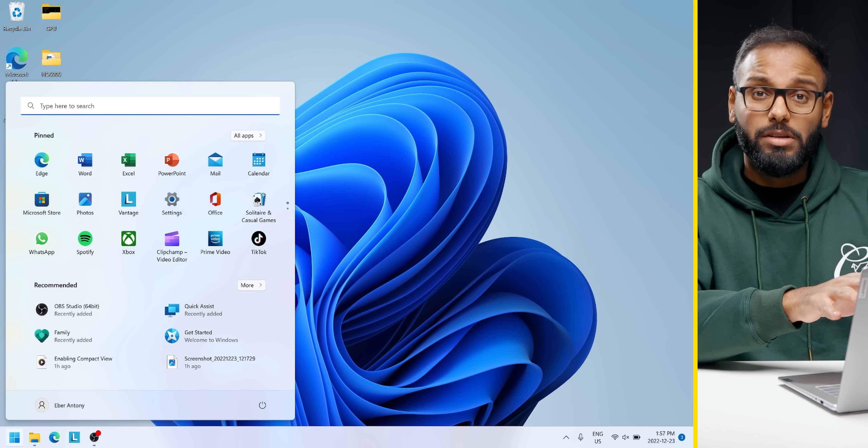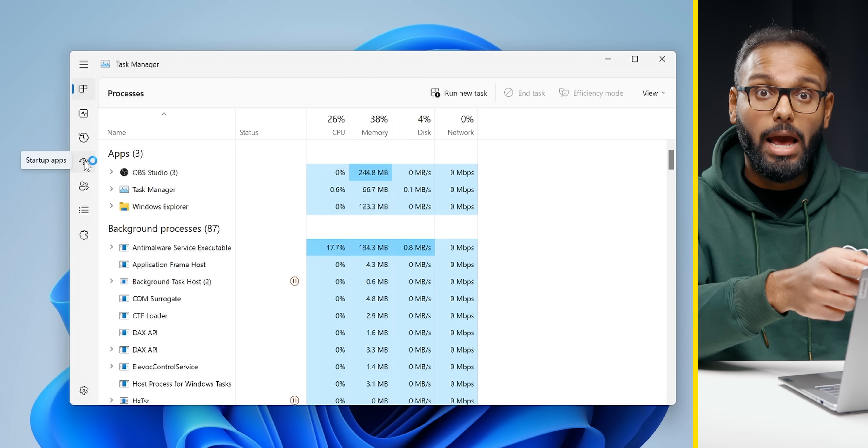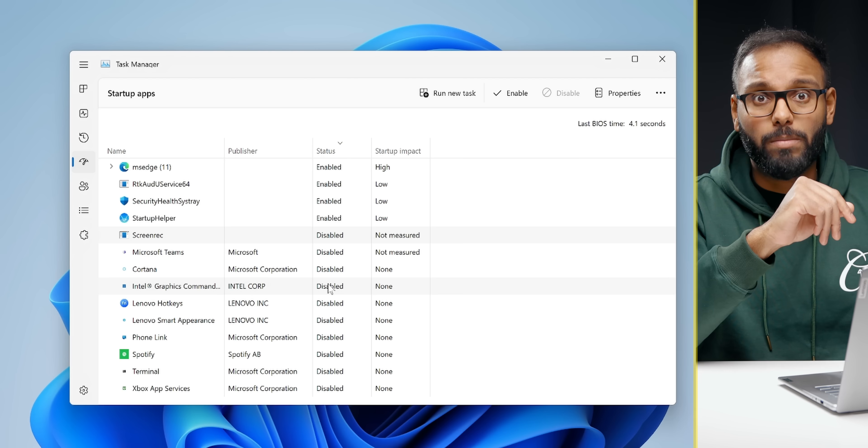Understanding background processes and how to disable unnecessary ones is pretty important. For example, disabling Adobe Cloud services will mean you can't use some of Adobe's creative apps. But if you want to disable background services that start up when you boot the system, just search up Task Manager, head over to the Startup tab, and disable the apps you don't need every single time you boot your PC. This will significantly help with battery life as well.